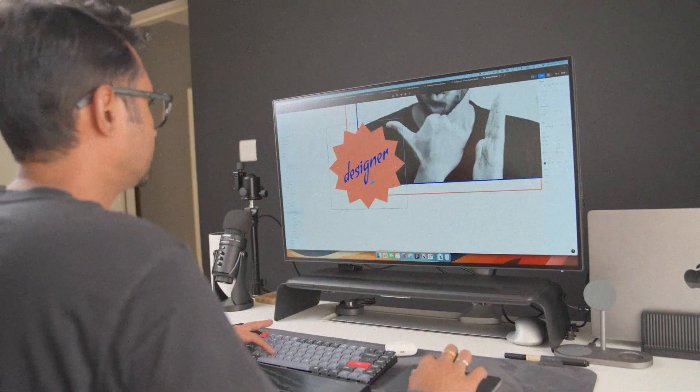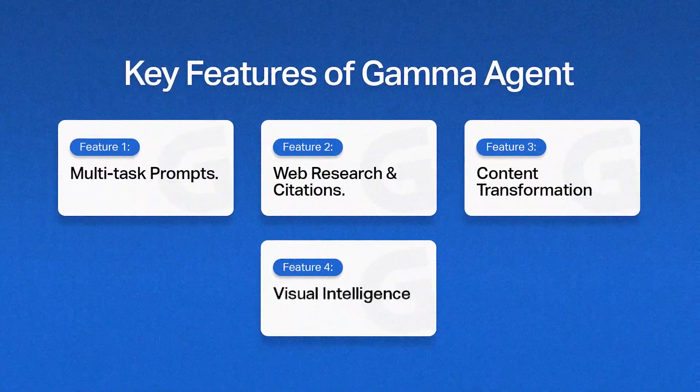This has cut my deck preparation time by more than half. I do a lot of work at Swiggy and I also speak at many conferences and gatherings. I usually talk about the work that I do at Swiggy, but I can't present it the exact same way to internal stakeholders versus an outside audience — I wouldn't be in a position to share all the details externally that I can share internally. So this perfectly fits my use case, and you'll see it fits yours as well. Feature number four: visual intelligence.